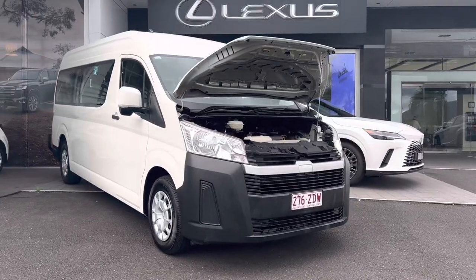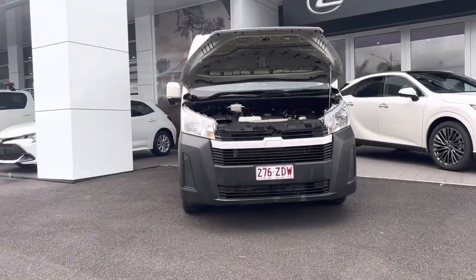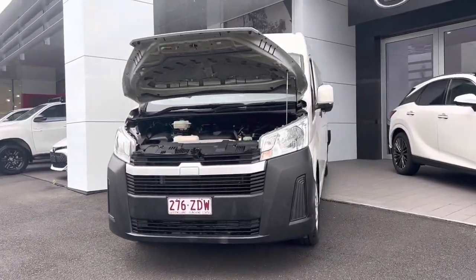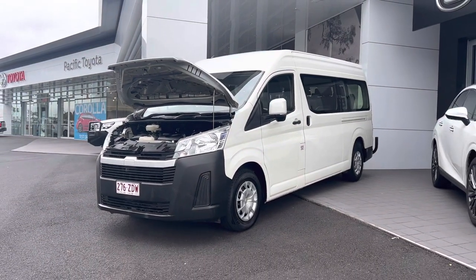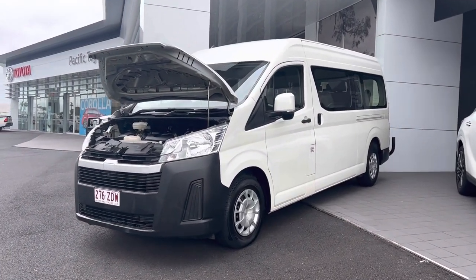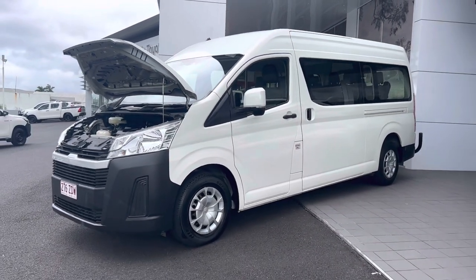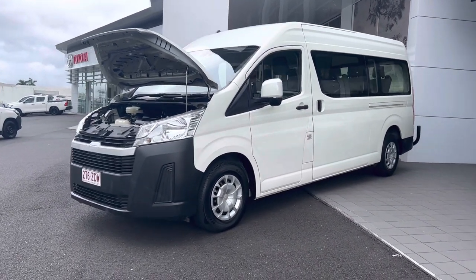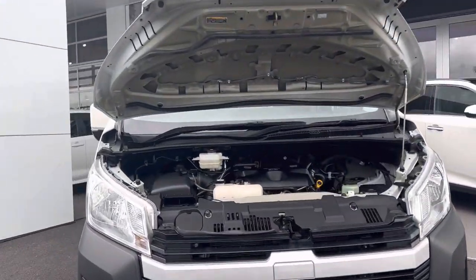Good afternoon Jamie, Daniel here from Pacific Toyota. This is your beautiful 2019 12-seater commuter. This one's done around 49,000 kilometers and it's still in very good condition for its age. Ben did recommend me to you as well Jamie, so yeah this is your beautiful commuter bus. Please have a look at this video as soon as you can as this is a glamour and will sell fast.